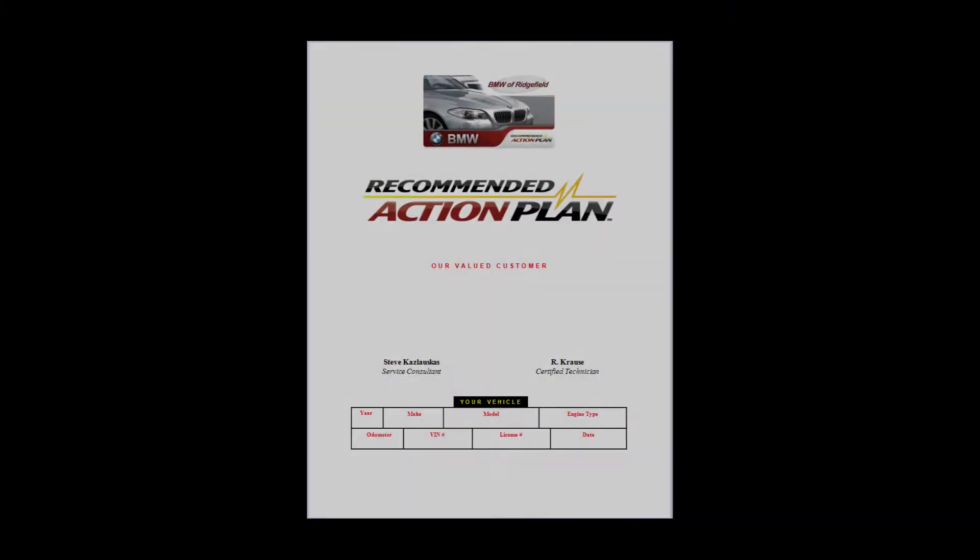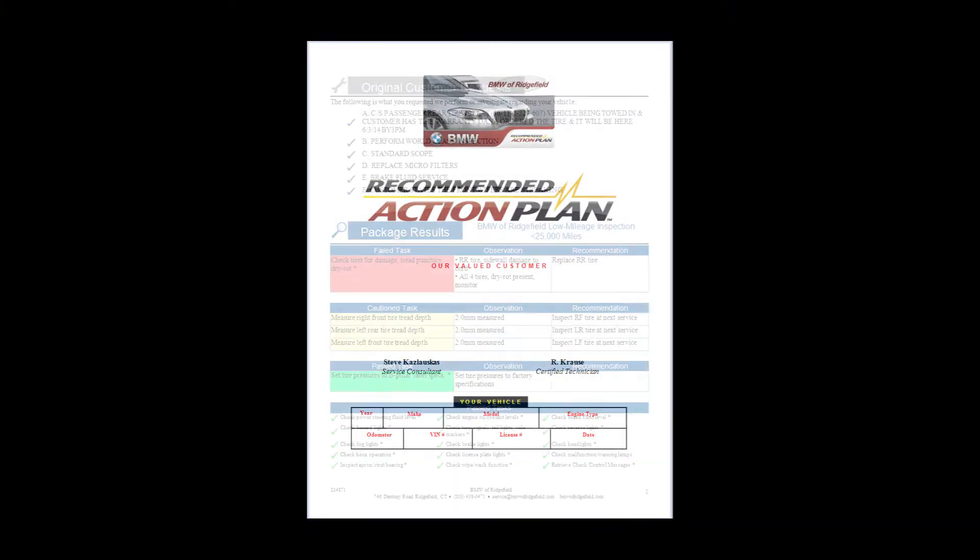The advisor will then generate an email for you in a PDF form that will say the vehicle is not done, so don't just come pick it up. It'll list out your concerns as well as recommendations by the technician. If there are any charges involved, you'll have an estimate attached to it as well.